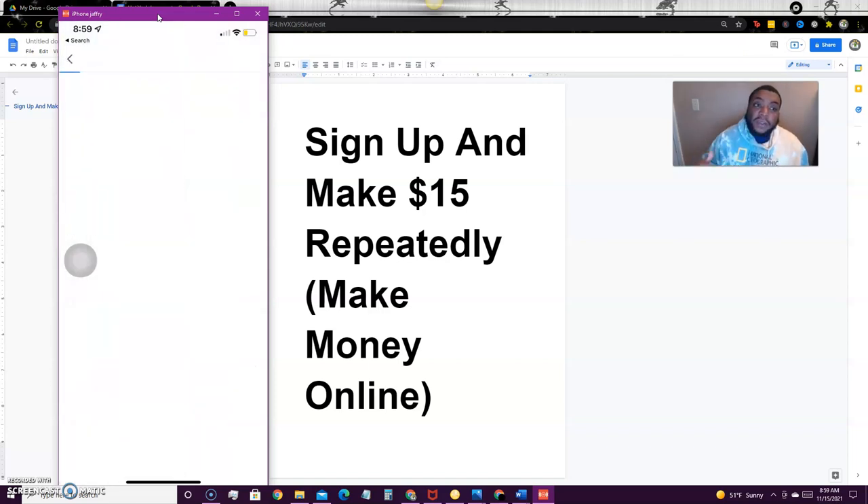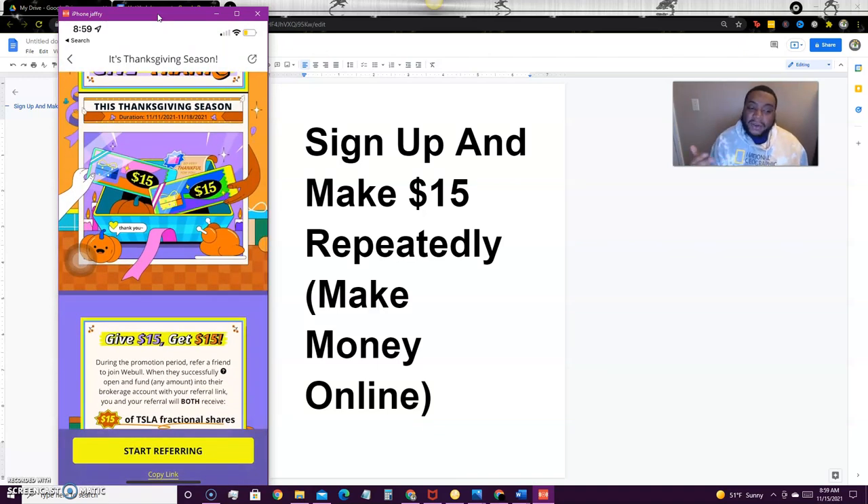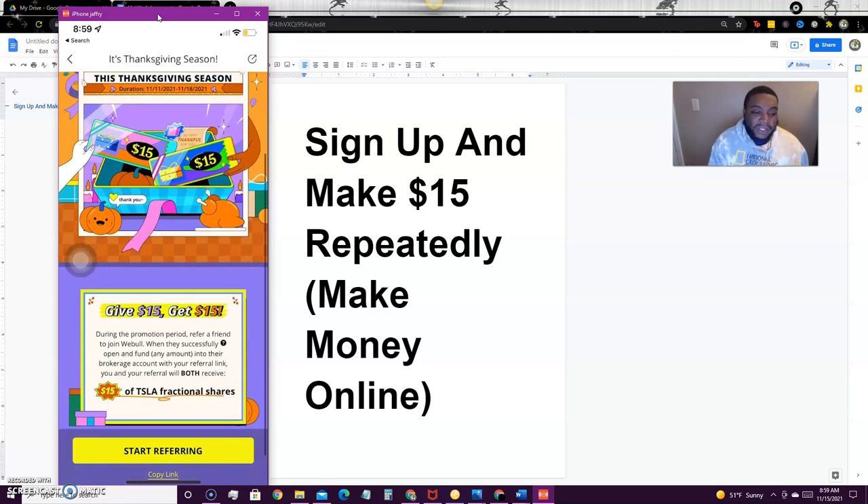They're paying when you deposit anything over one cent. When you refer a friend, it's super simple — they open up a brokerage account and fund it with any amount, and you will get $15. They get $15 and you get $15 as well. All they have to do is deposit one cent. It doesn't have to be five dollars or any particular amount, just over one cent.